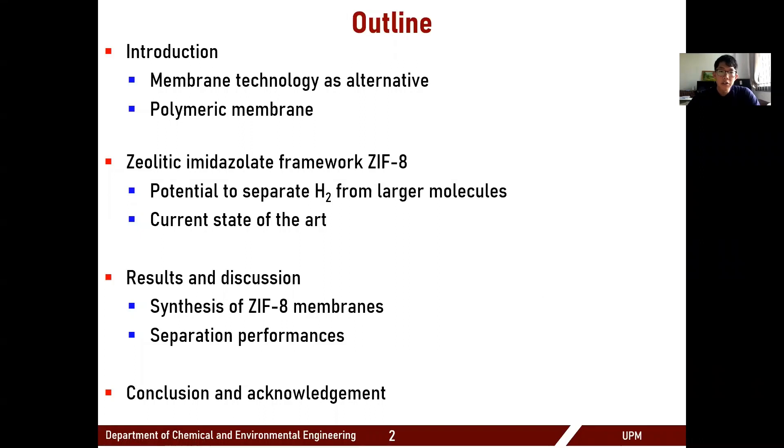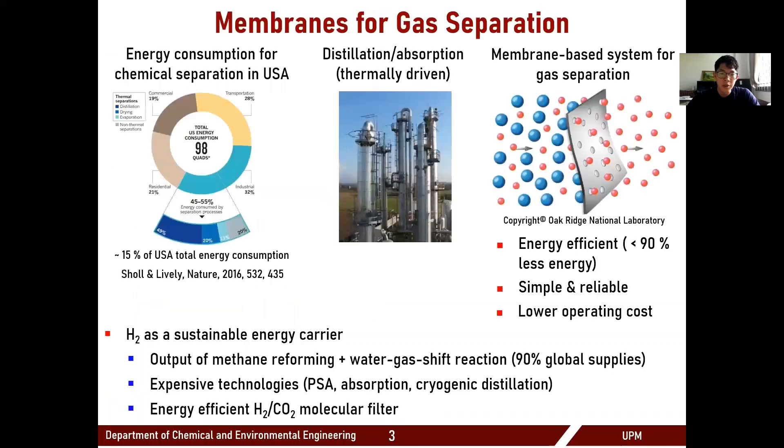I will start by introducing the importance of membrane as a new separation technology. Then I'll discuss about the crystalline material called ZIF-8 as a potential emerging membrane material, followed by our work in the synthesis of ZIF-8 membranes and their separation performance. Finally, I will wrap up with conclusion and acknowledgement.